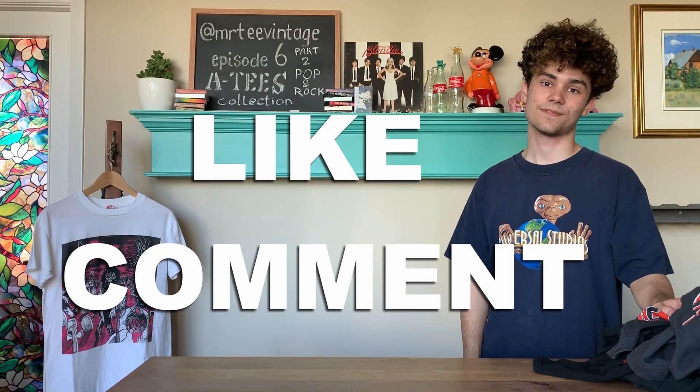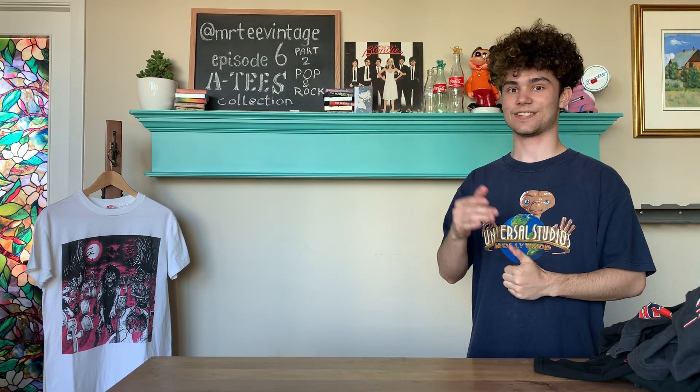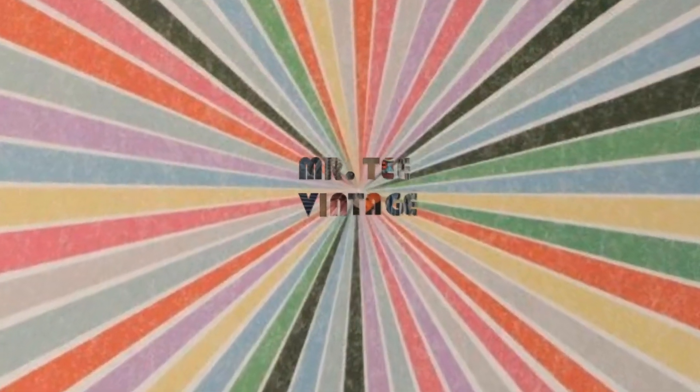So leave a like and comment on this video and don't forget to subscribe, as I will be doing a 200 subscriber giveaway. Anyways, I'll see you guys next time. Bye.